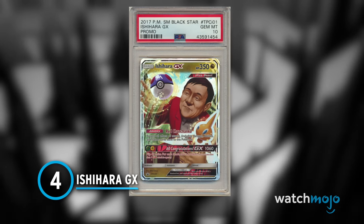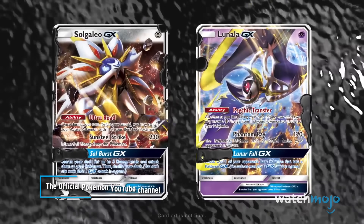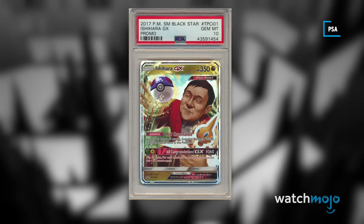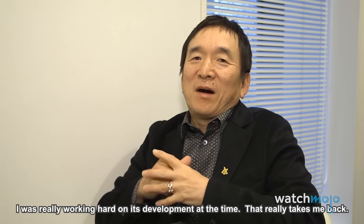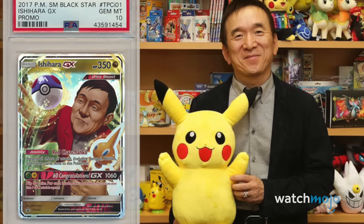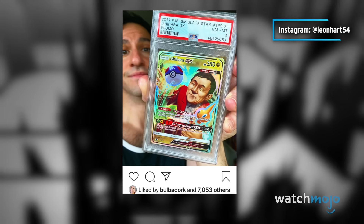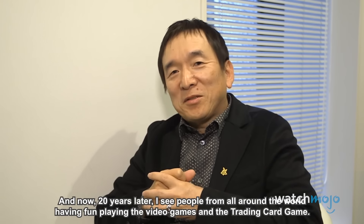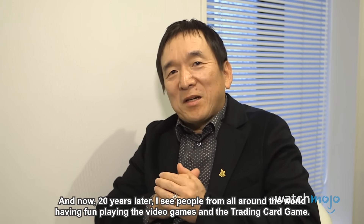Number 4: Ishihara GX. Pokémon GX is a variant of trading card introduced in the Sun and Moon era, featuring much higher HP Pokémon. You won't find it in a pack — this unique GX card was presented to a select group of people at a private birthday celebration in 2018 for Tsunekazu Ishihara, the CEO of Pokémon International. It is unlike any card in existence, depicting the Pokéboss himself reaching for a Master Ball and featuring a special congratulations attack to commemorate his 60th birthday. At auction, this card has sold for an unbelievable $247,000.